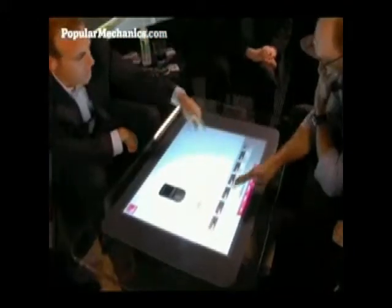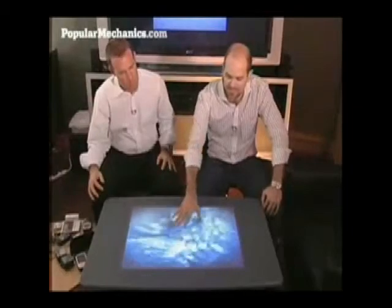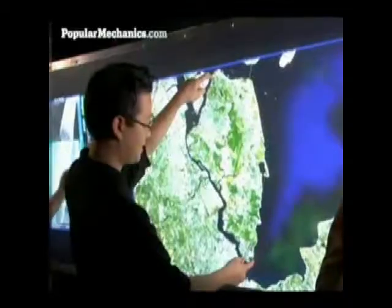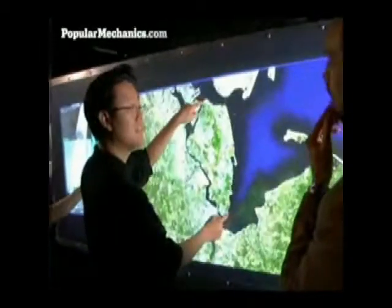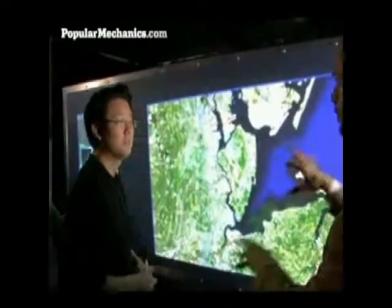Surface computing utilizes multi-touch technology, which is a multi-finger, multi-user interface that has been bouncing around the world of computer science since the 1980s. NYU computer scientist Jeff Hahn builds huge multi-touch displays for corporate and military clients through his company, Perceptive Pixel.